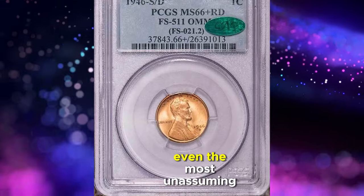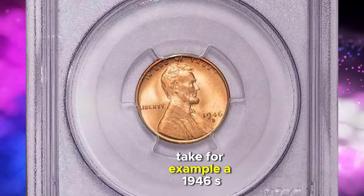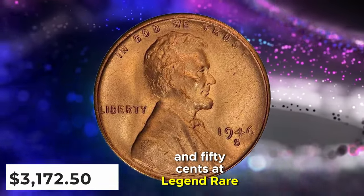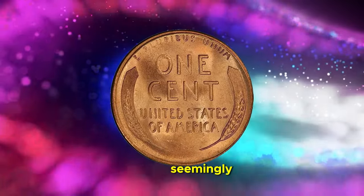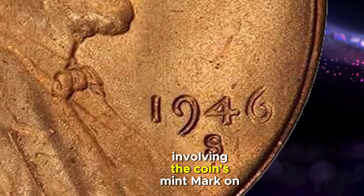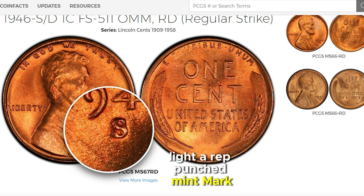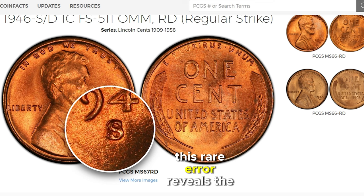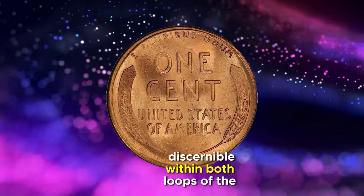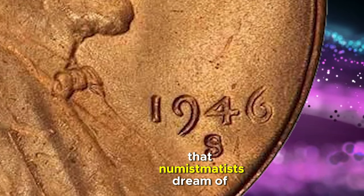In the world of numismatics, even the most unassuming coins can harbor secrets that vault them into the realm of extraordinary finds. Take, for example, a 1946 S Lincoln Cent that fetched a staggering $3,172.50 at Legend Rare Coin Auctions. What catapulted this seemingly ordinary cent to such prestigious status? The answer lies in a minting error — a tantalizing mistake involving the coin's mint mark on the obverse. Upon meticulous inspection, the true marvel comes to light: a repunched mint mark, specifically an S-over-D mint mark. This rare error reveals the ghostly presence of a D beneath the S mint mark, with remnants of the underlying D discernible within both loops of the S.